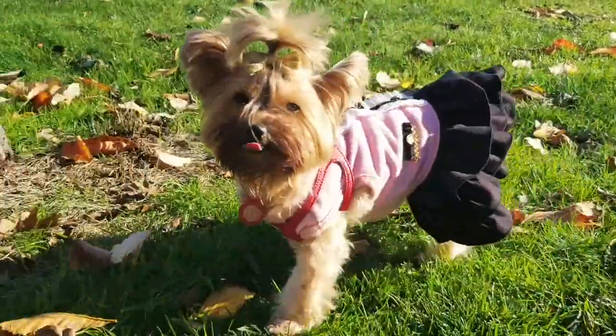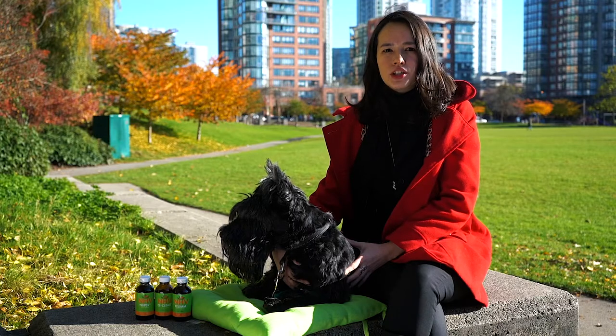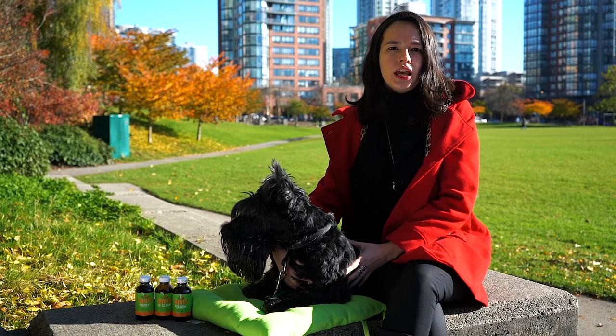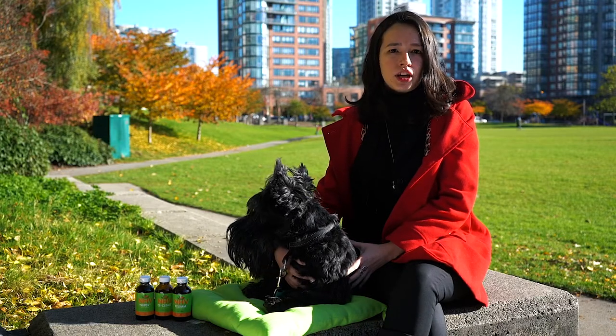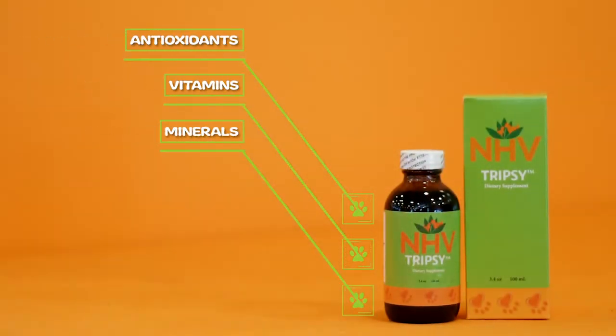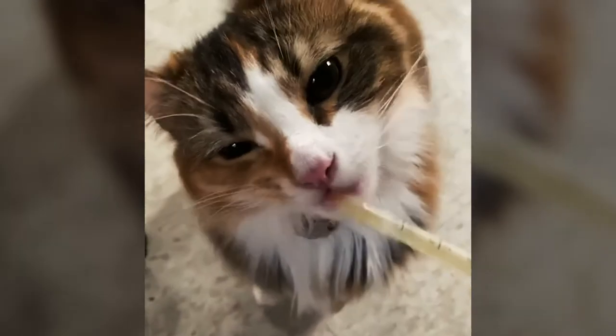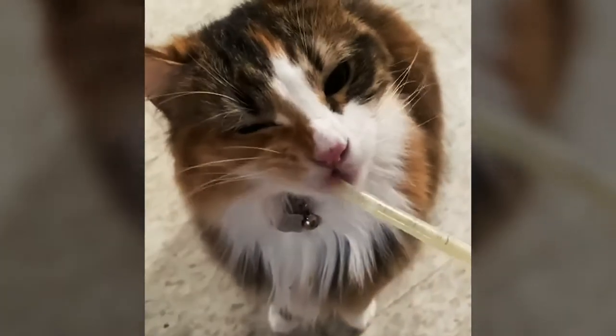When the body is trying to fight off cancer, the rest of the organs are working harder to help the body cope with any medications and infections. NHV Tripsy contains herbs that are high in antioxidants, vitamins, and minerals. This supplement helps the kidneys to get rid of toxins and promotes healthy function of the urinary tract system.